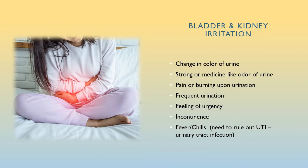Bladder and kidney irritation: a change in color of urine is sometimes caused by a drug you are taking — check with the RN or oncologist to see if this could be the case. If you experience the first five symptoms listed, try increasing your water intake markedly by two or three 8-ounce glasses. If your symptoms persist, worsen, or you develop a fever, notify your oncology nurse and physician right away, as you may have a urinary tract infection.